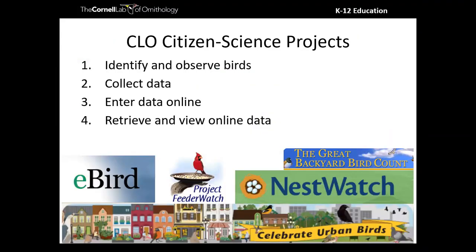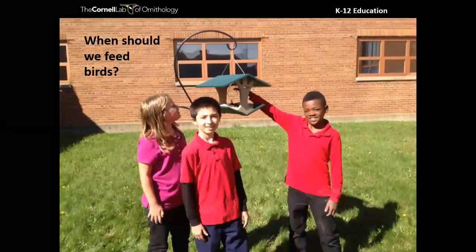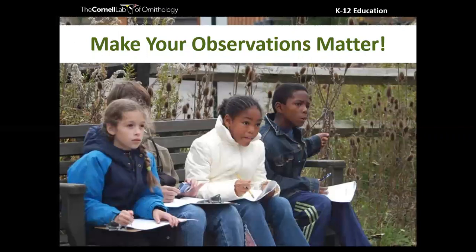The Cornell Lab of Ornithology has five currently active citizen science projects, all following similar protocols: identify and observe birds, collect that data, enter it online, then retrieve and view that data. Participating in citizen science really makes your observations matter. When you have a bird feeder out and you're telling your kids 'let's watch birds,' you can give them a really powerful real-world context for why watching birds matters.